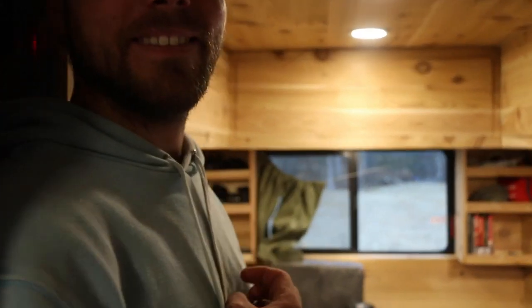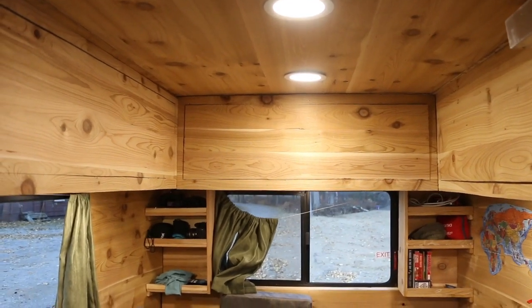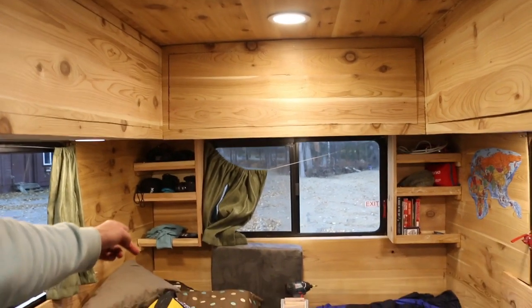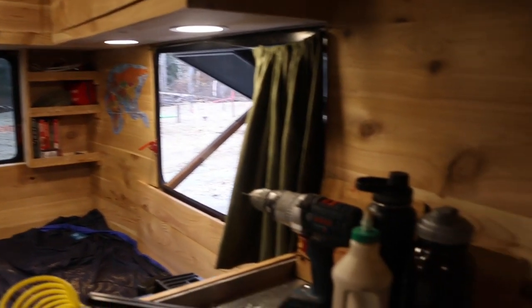I reckon it looks pretty good, eh? Mate! We've got bookshelves. Bloody pretty, hey. We've got doors, a world map - this is about done. We've got a spicy rack for my spicy bum.